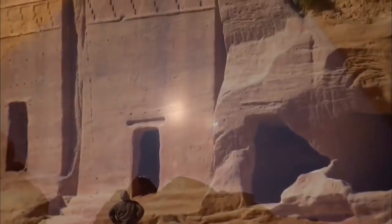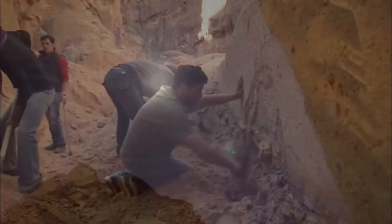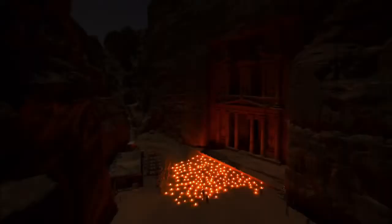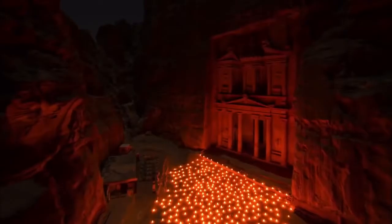Finally, after 2,000 years, the secrets of Petra are about to be revealed. Up now on NOVA: Petra, Lost City of Stone.